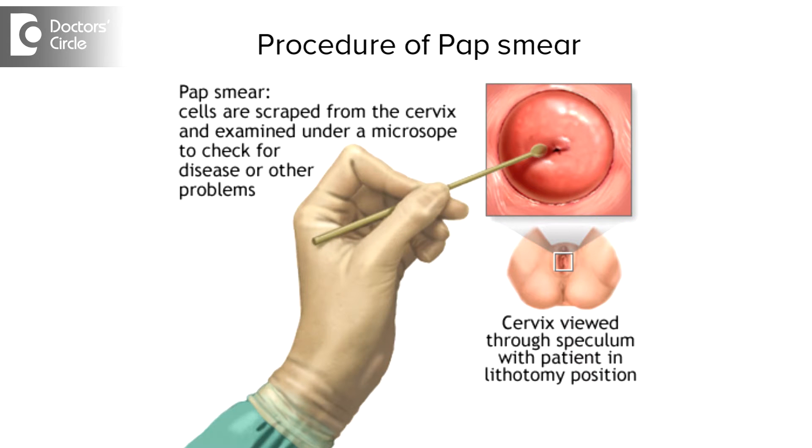Pap smear is a test done to look for changes in the cells of the cervix. In this procedure, the cells from the mouth of the cervix are scraped, applied onto a slide, fixed with a spray, and then sent to the lab for analysis of the type of cells.